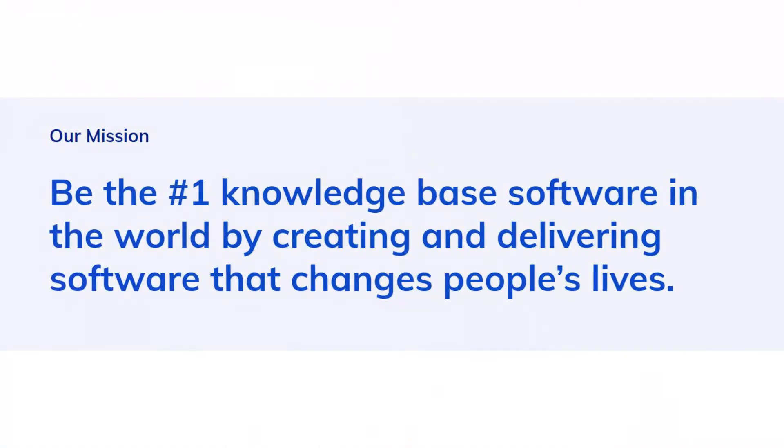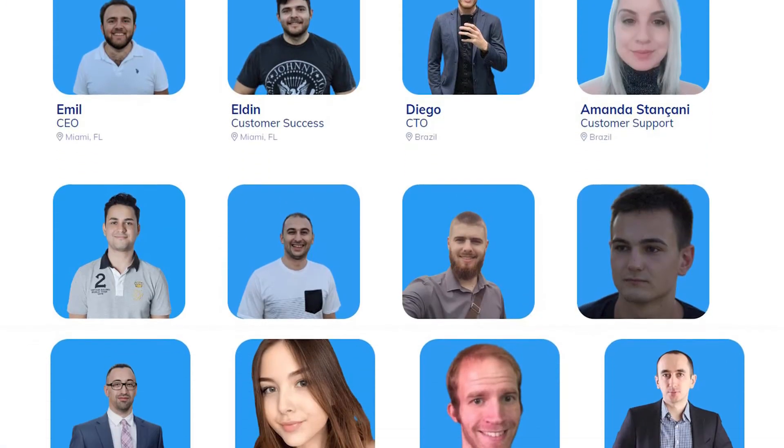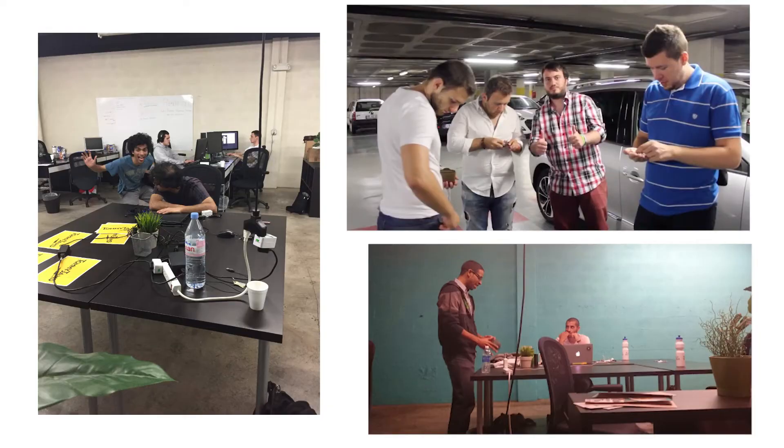We started Helpjuice back in 2011 and we're 25 people strong today. We have thousands of customers including Amazon, World Health Organization, and many household brands.